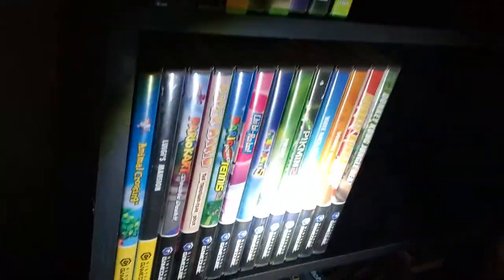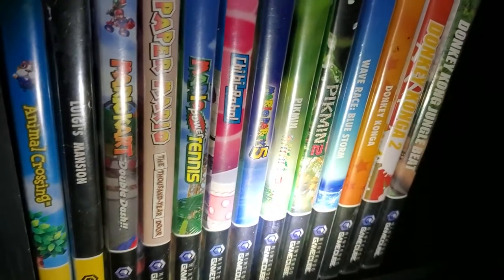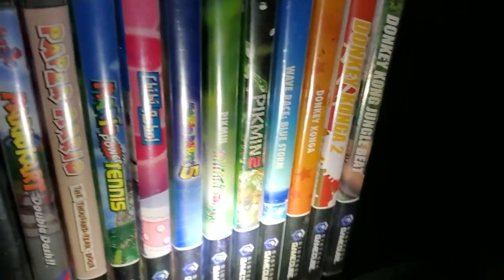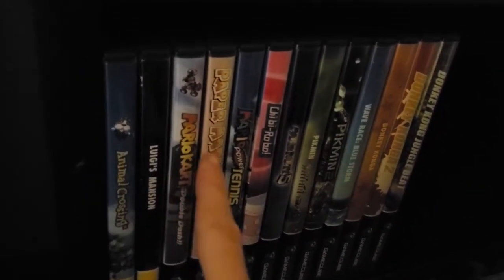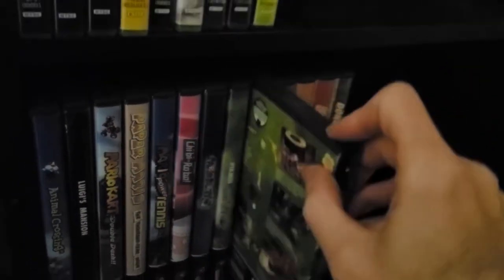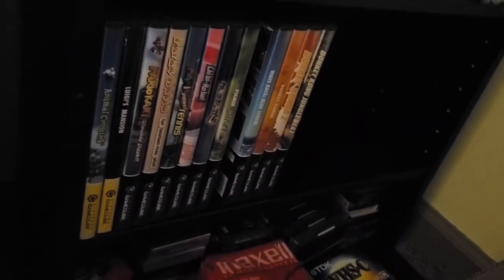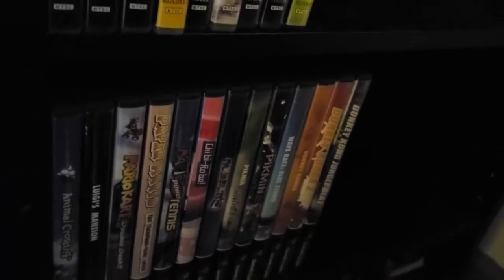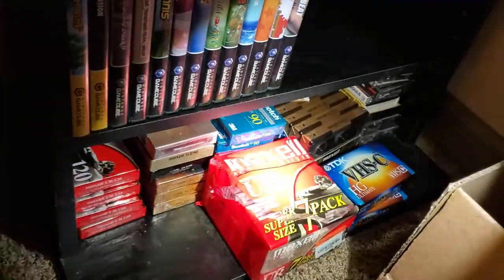Down here, can't forget the GameCube — lots of cool games here which are worth a lot nowadays. We've got Animal Crossing, Luigi's Mansion, Mario Kart: Double Dash, Paper Mario, Mario Tennis, Chibi-Robo, Mario Party 5, Pikmin 1, Pikmin 2, Wave Race, Donkey Konga, Donkey Konga 2, and Donkey Kong Jungle Beat. Most of these are complete with the exception of Pikmin 2, which is not complete, but all the others are.